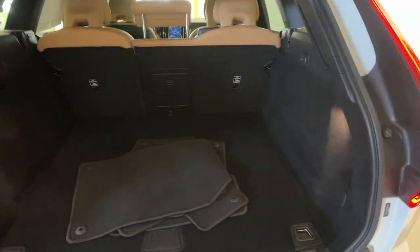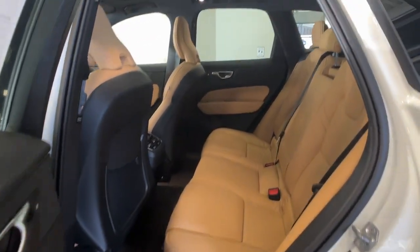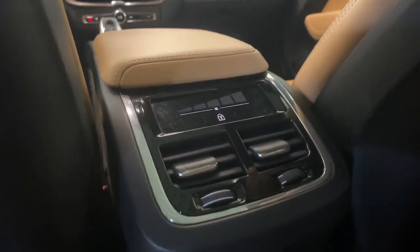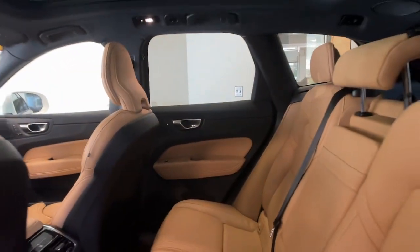The following are some of this vehicle's highlighted options: heated steering wheel, navigation system, moonroof, keyless entry, power passenger seat, backup camera, heated mirrors, wood grain interior trim, premium sound system, and fog lamps.